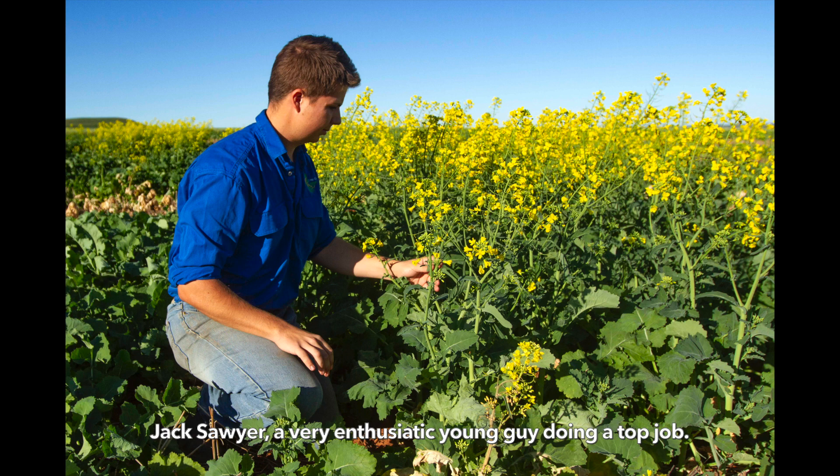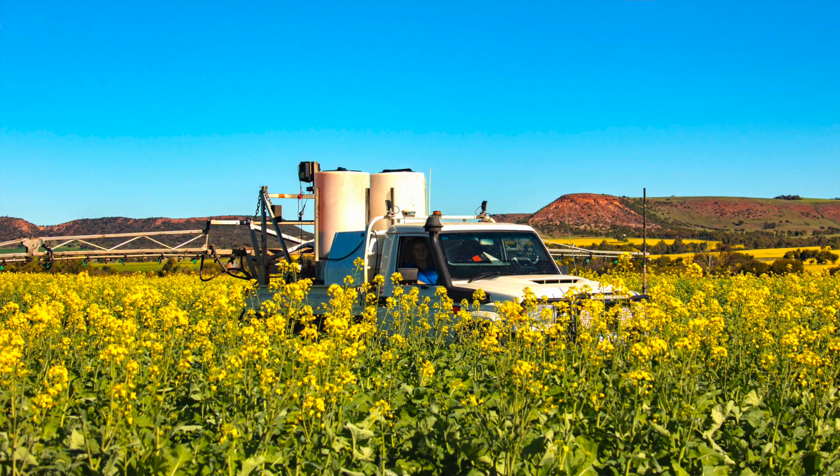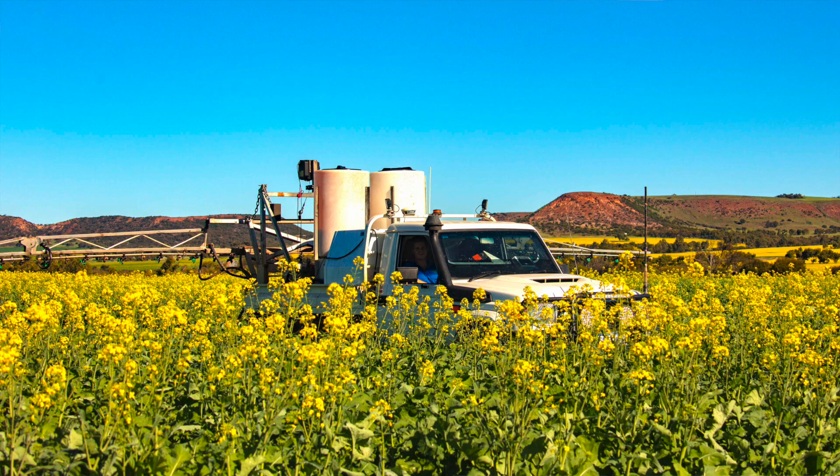This year we are doing work on canola varieties for some of the big plant breeding companies. We're doing work on wheat and barley varieties, time of sowing work, work on different attributes of crops, and long coleoptile work in wheat for deep sowing. We're doing fertiliser work for some of the fertiliser companies on nitrogen strategies and placement in high residue systems.